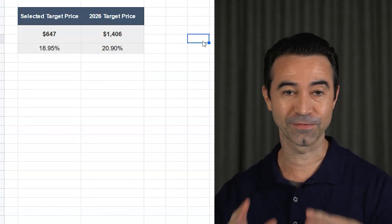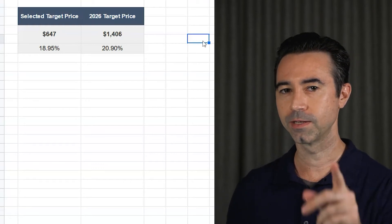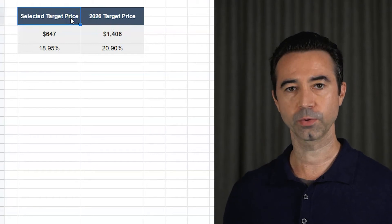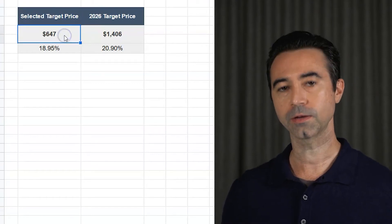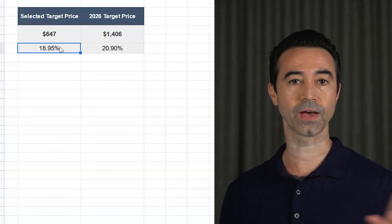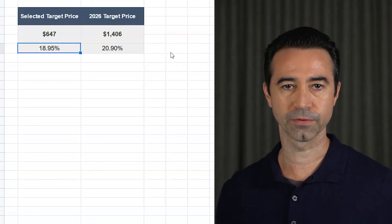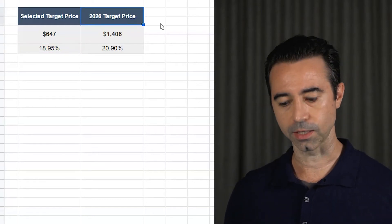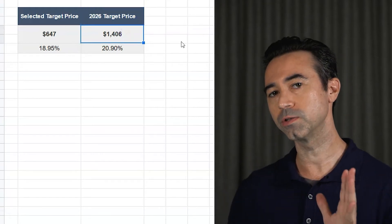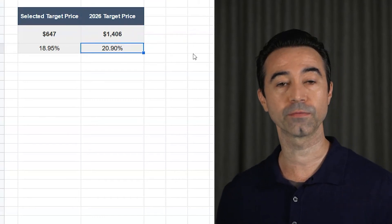This video I'm going to make very quick. I'm going straight into the price-to-sales valuation and tell you exactly what I have for the price target. Here's my price target: 2022 forecasted price target — $647. So by the end of this year, that's the forecasted price target based on my price-to-sales valuation. That would be about a 19% rate of return if this were to happen. 2026 price target — it would be $1,406, which would be a 20.90% annual rate of return. That is an amazing rate of return.